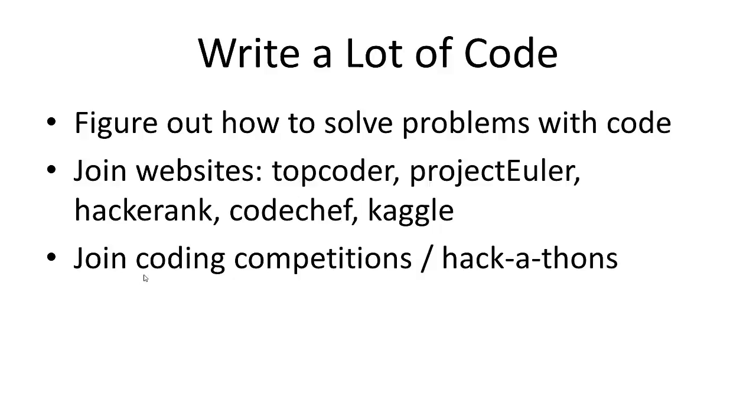Join websites like TopCoder, Project Euler, HackerRank, CodeChef, and Kaggle — they're all really great websites for learning to code. They have coding challenges and problems you can solve, tons of them. You can reason through the problems and try to solve them, and you can compete with other people. These are all great sites to learn to code on once you learn the basics of a programming language.